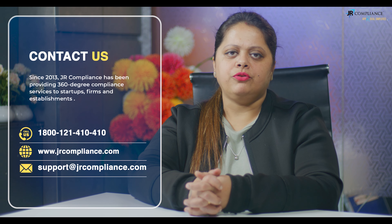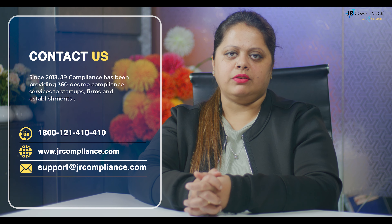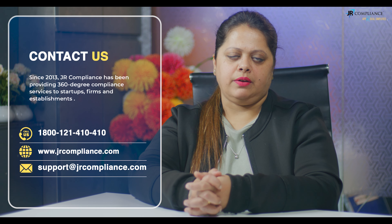And if you have any information about renewal or if you have any doubt, you can contact JR Compliance at any time, and you can take the help of our team and register your brand. Thank you so much.